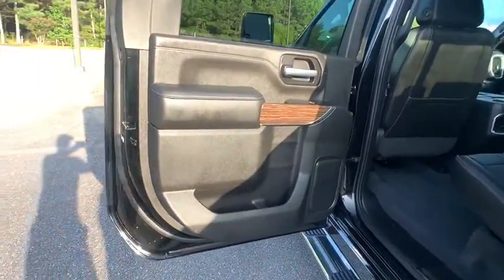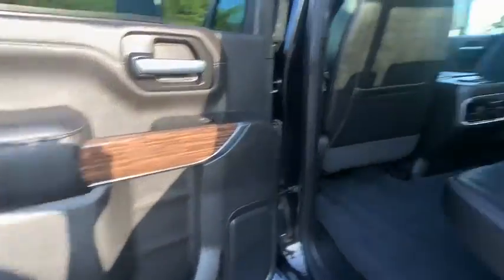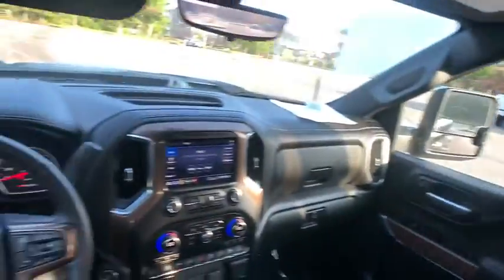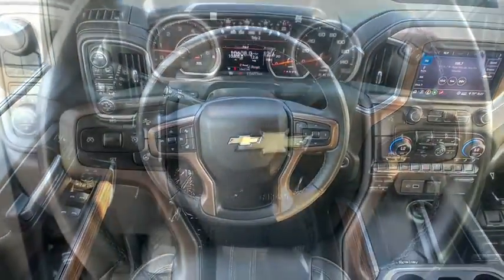Heated and cooled front seats, universal garage door opener, eight speakers. This vehicle offers reliability and good looks at a great price. So come in and take a test drive today.